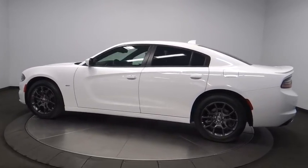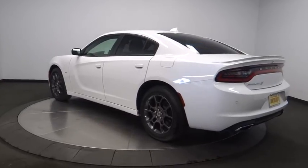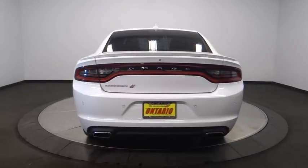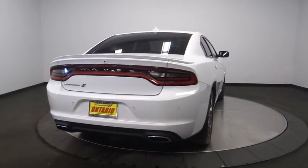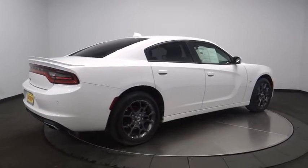This vehicle has less than 20,000 miles. Here are some of this vehicle's great options: stability control, remote engine start, traction control, steering wheel audio controls, anti-lock braking system, all-wheel drive, keyless entry, backup camera, dual airbags, Bluetooth.